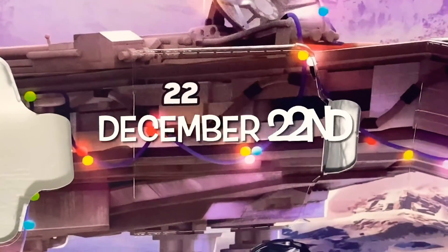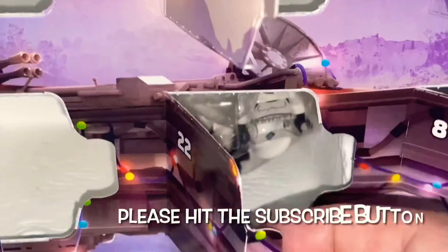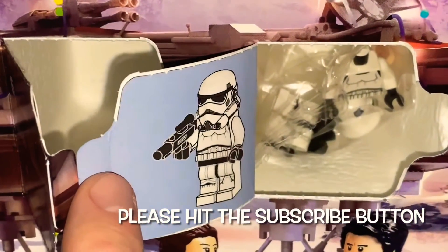Hello, it's Barry here from Barry's Views, and welcome to Day 22 of the LEGO Star Wars Advent Calendar. What's behind the door today? It's a stormtrooper!